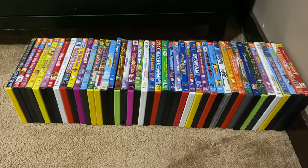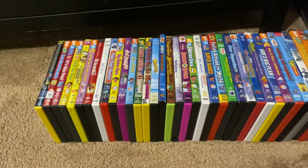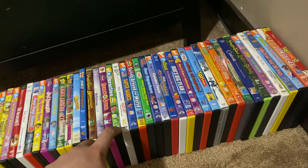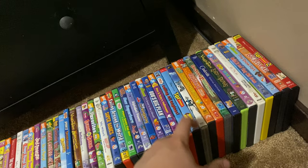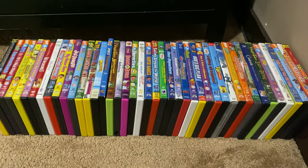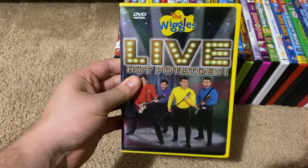Hey guys, this is DoodleBobSano1 here, and today we are going to show you my 2005 DVD collection, which has a total of 34 DVDs. So without further ado, let's go ahead and get started. First up is the Wiggles Live Hot Potatoes 2004/2005 DVD.